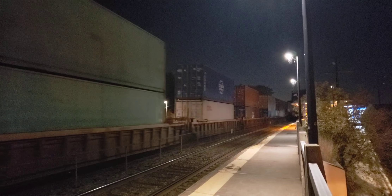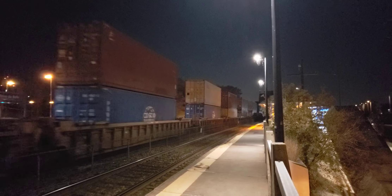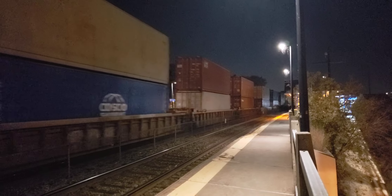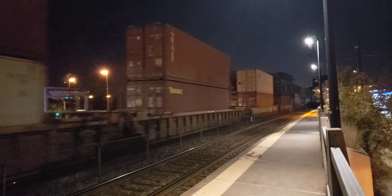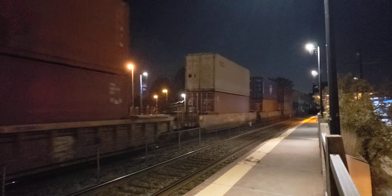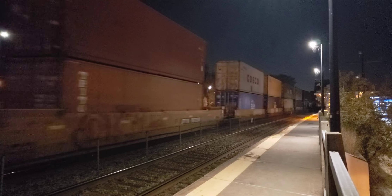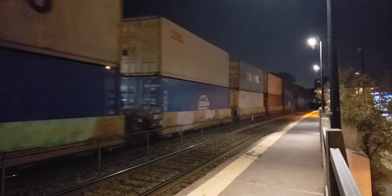I've never actually been here at night, I don't think. I'm standing on the bridge here at Ancien Cambaton — Old Warrior Road, I guess — here in Saint-Anne de Bellevue. The CN tracks are on the right, CP on the left.